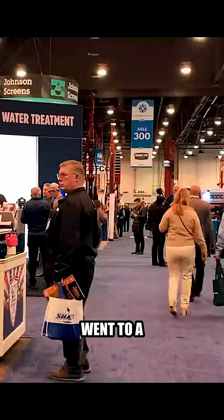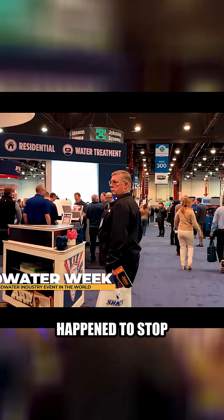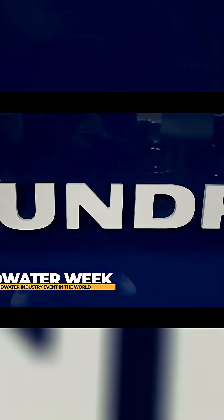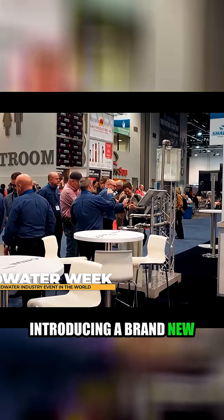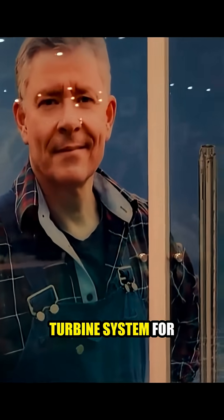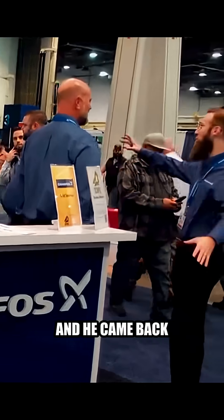Augie and his guys all went to a conference, and they happened to stop by the Grundfoss booth. Augie noticed that they were introducing a brand new wind turbine system for powering the Flex. He came back and called me and said, Brian, I think it would be a really cool idea to have one of these wind turbines up there.